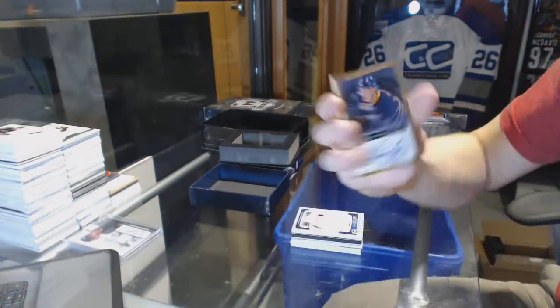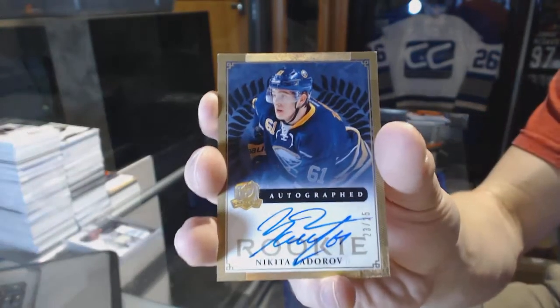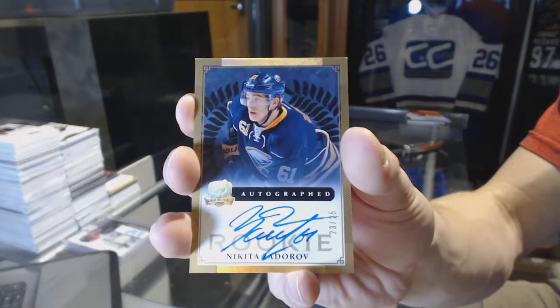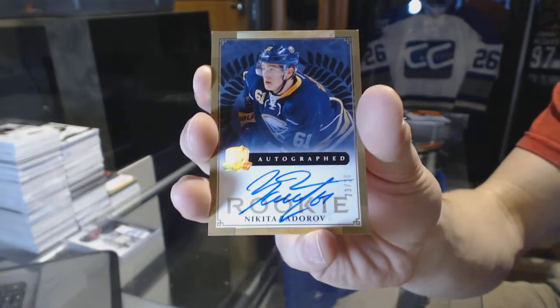And we've got a gold rookie autograph, number 23 of 25, for the Buffalo Sabres, Nikita Zdorov. Gold rookie, out of 25.